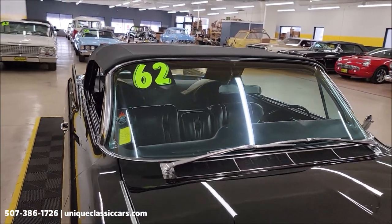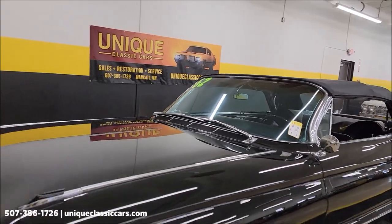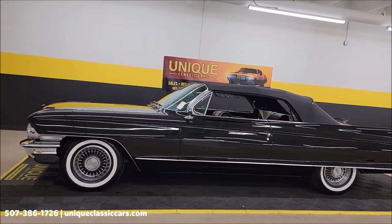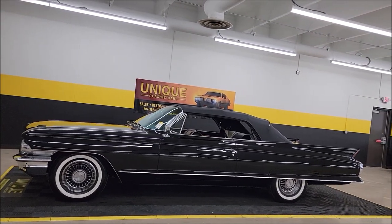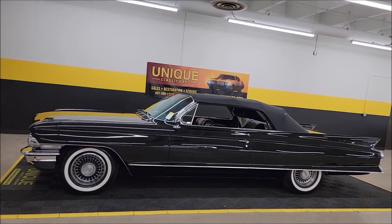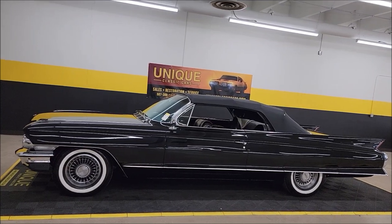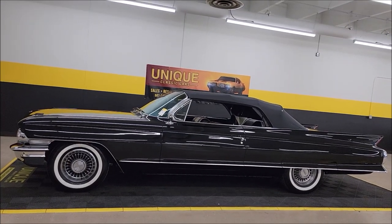There you go — black beauty, 1962 Cadillac convertible here at Unique Specialty Classics. Check out all those still pictures at uniqueclassiccars.com — click the link in the description below this video. Phone number: 507-386-1726. We do consider trades, financing is available, we can assist with transportation, and this vehicle may be eligible for an extended service contract — consult with your sales associate when you call in or email.